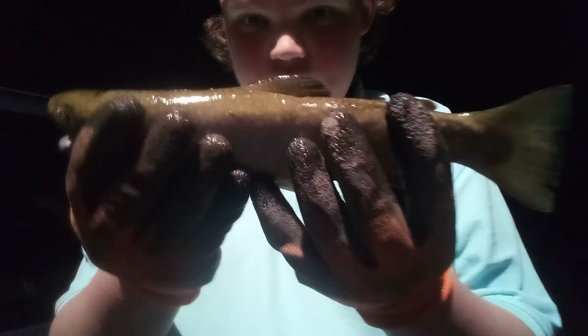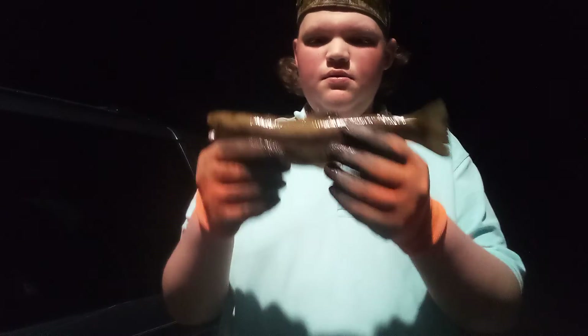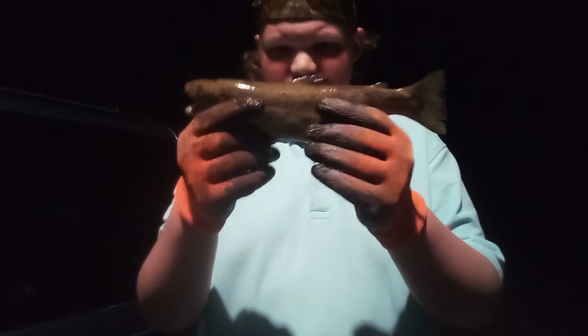Let's start off with my first catch. We got this nice native brook trout right here. It's a nice one — pretty good size. I'd say about eight, nine inches. Legal. Yeah, we got that one.